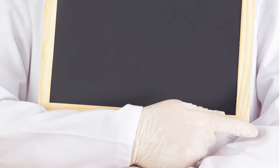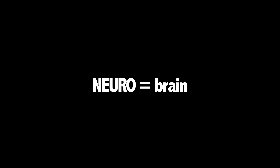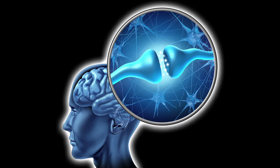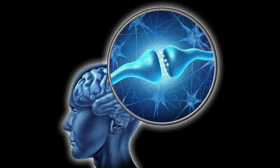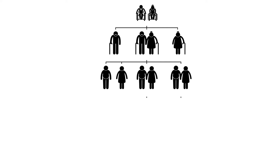Huntington's disease is a neurodegenerative hereditary condition. Neuro: the disease mainly affects the brain. Degenerative: through the course of the disease, brain cells have more and more difficulty doing their job and eventually they gradually die. Hereditary: the disease is transmitted from one generation to the next.